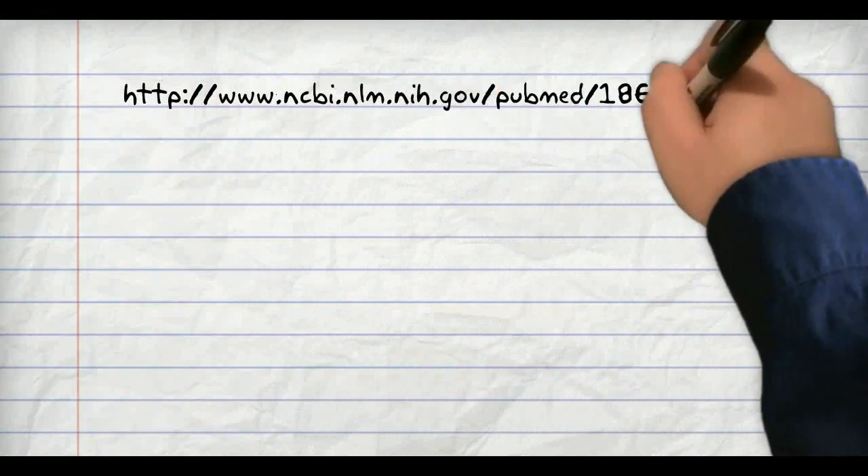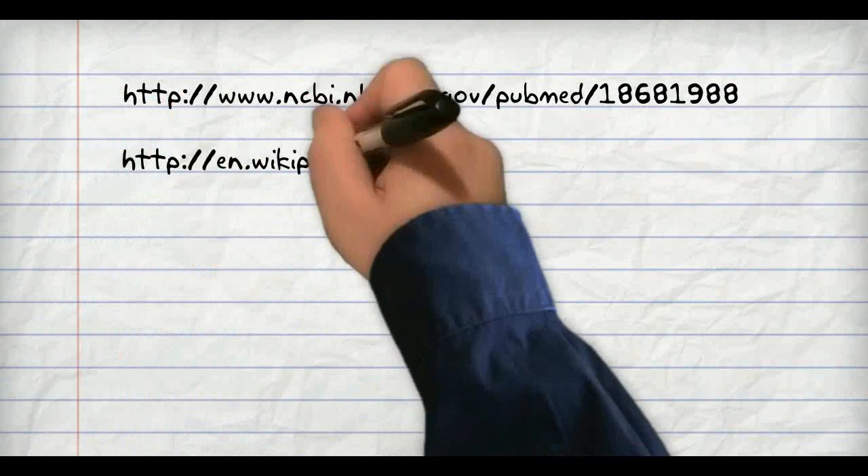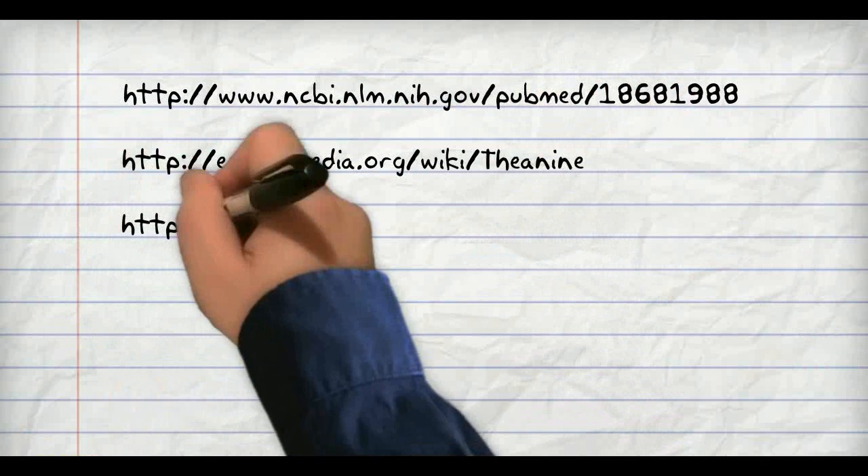To learn more information about how the stack works, you can visit these websites by clicking any of the links found in the description box below.